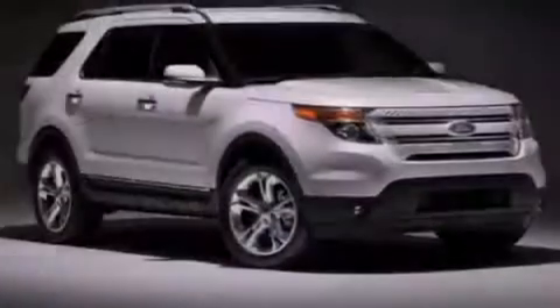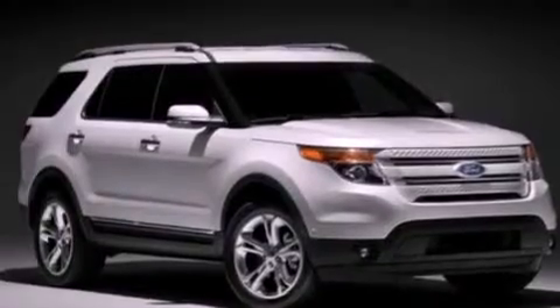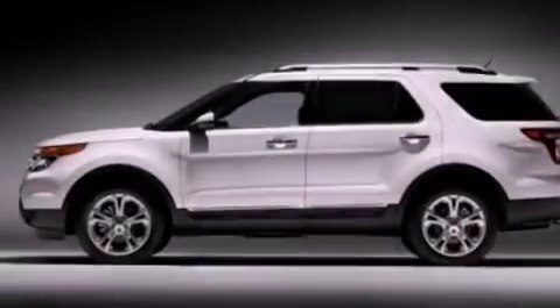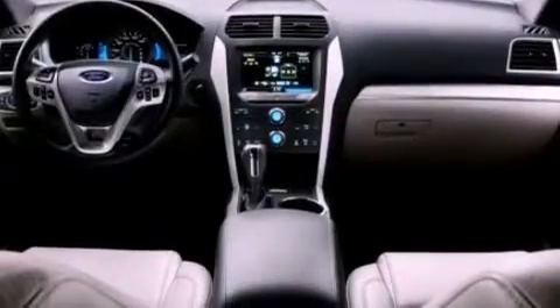The following features are also included: air conditioning, cruise control, full power accessories, a six speaker audio system, leather and alloy steering wheel trim, a security system, front fog lights, dusk sensing headlights, front and rear reading lights, and a rear spoiler.